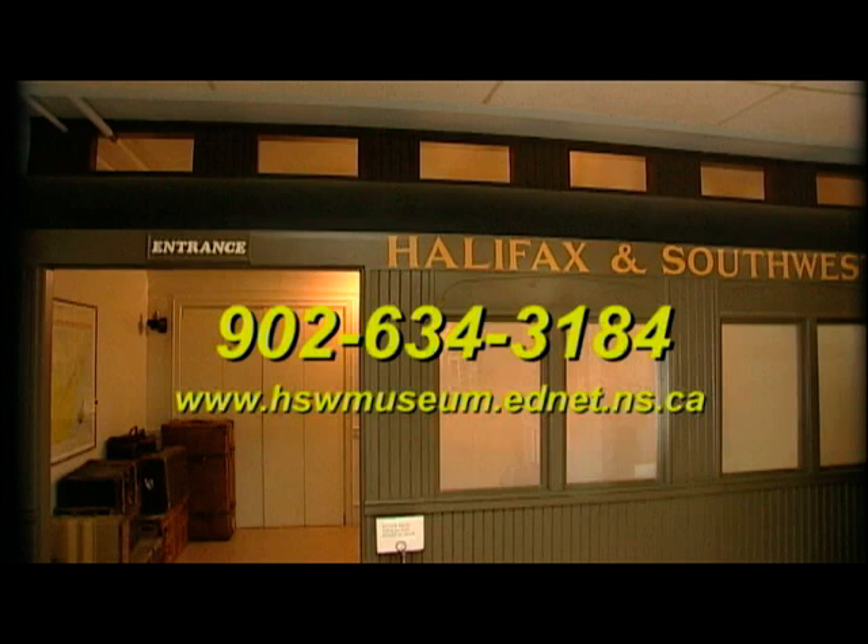So let us show you what we're building here at the Halifax and Southwestern Railway Museum in Lunenburg, Nova Scotia.